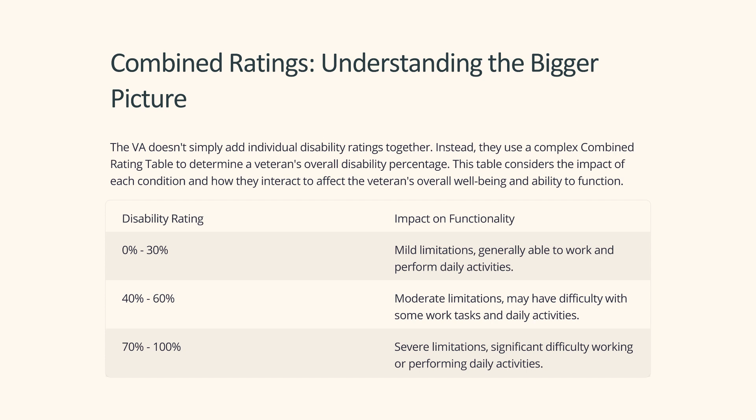The VA doesn't simply add individual disability ratings together. Instead, they use a complex combined rating table to determine a veteran's overall disability percentage. This table considers the impact of each condition and how they interact to affect the veteran's overall well-being and ability to function.